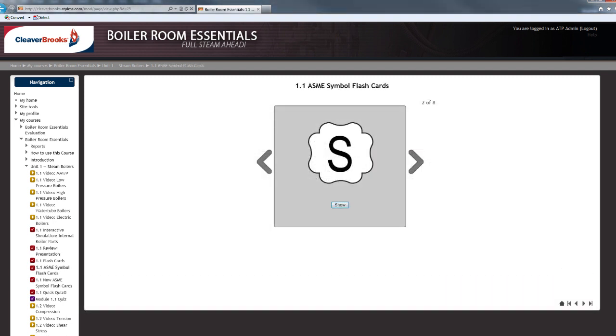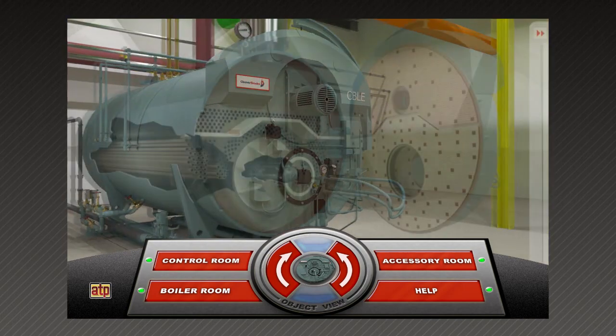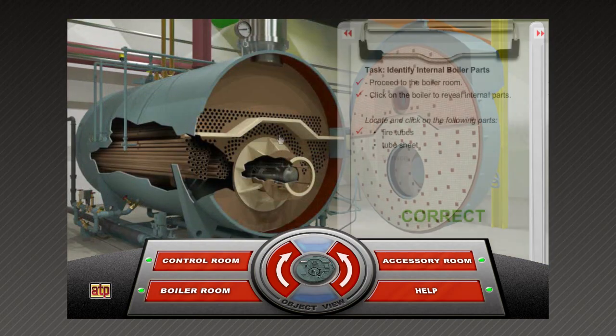Review content, short quizzes, and flashcards check your understanding, and interactive simulations take you into a virtual boiler room to apply your knowledge.